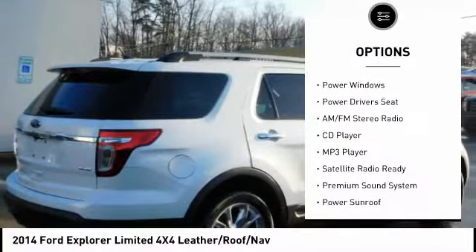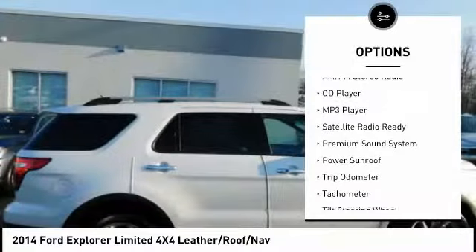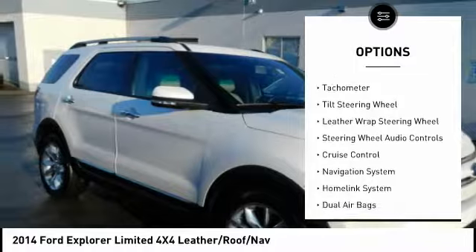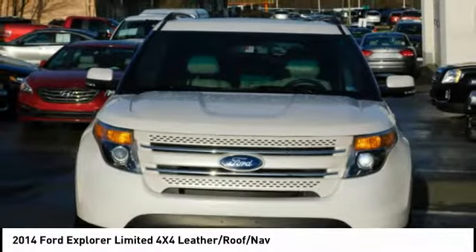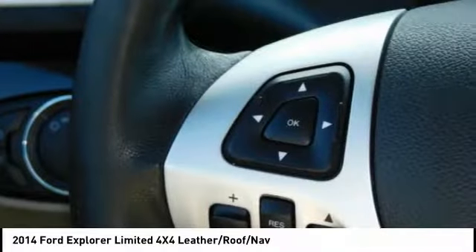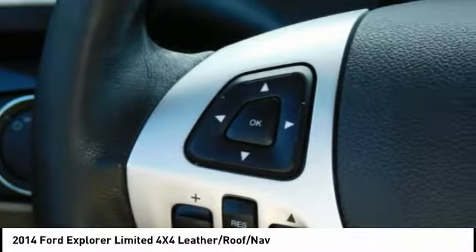Backup camera, steering wheel audio controls, power sunroof, power driver's seat, navigation system, traction control, keyless entry, air conditioning, dual airbags, cruise control. Drive away with a great deal on this vehicle — call or stop in today.